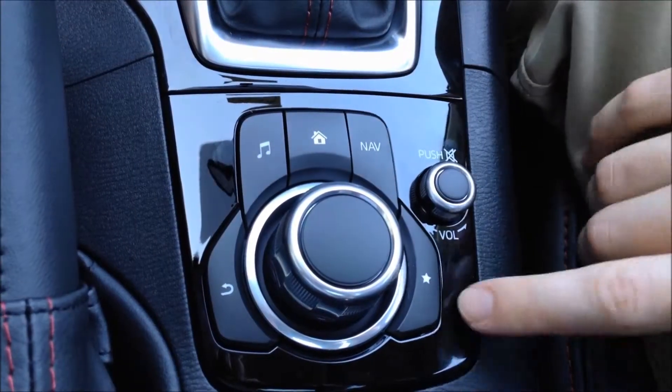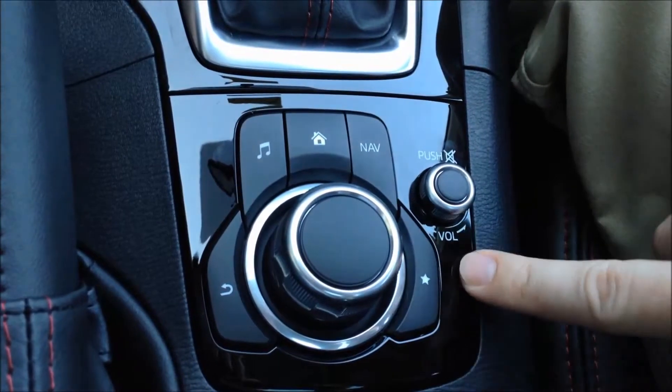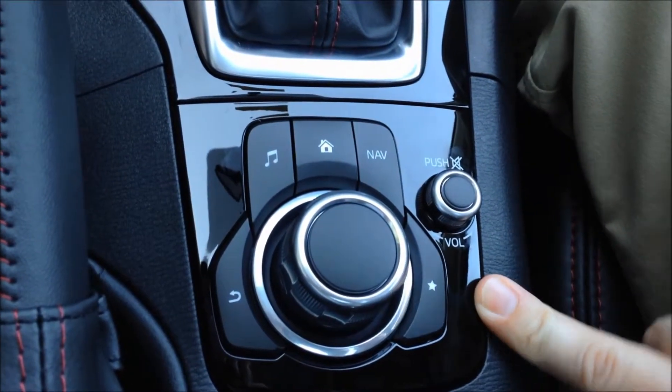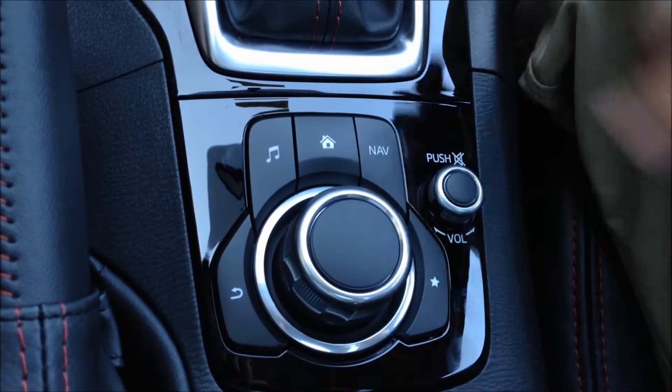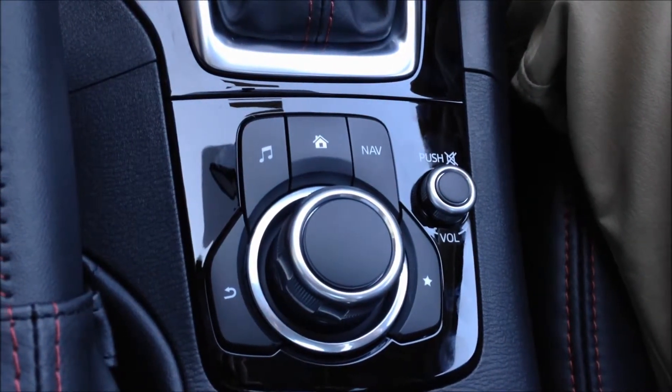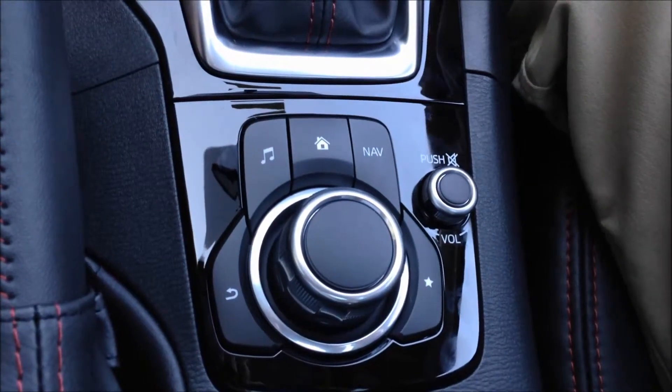You've got two other buttons here besides the knob. You've got a star button, which is a favorites button that takes you to your favorites for your phone book entries and your favorite radio stations, and also a quick way to save those stations while driving down the road. And this little arrow here is basically just your back button to go to your previous screen.